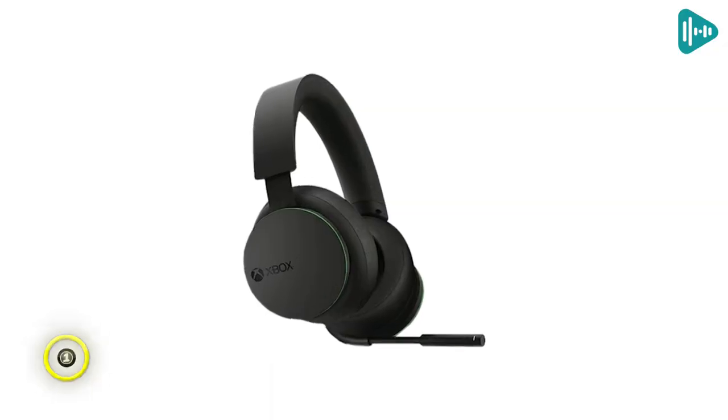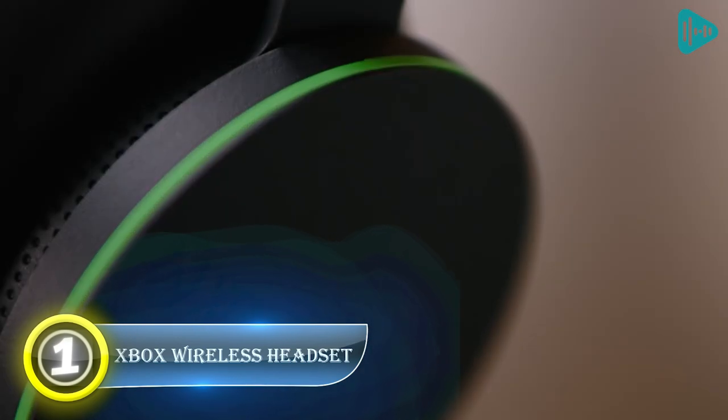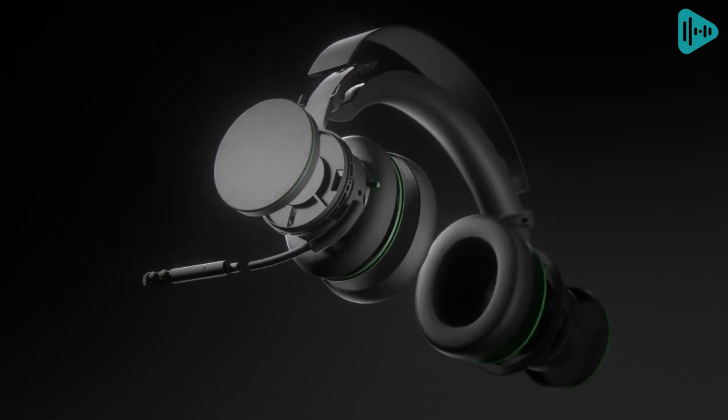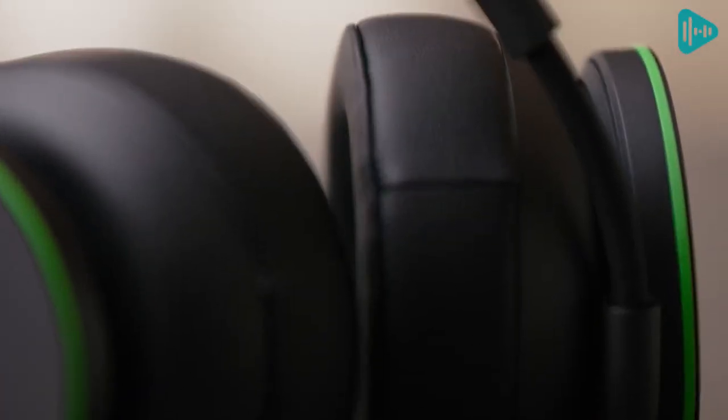Number 1: Xbox Wireless Headset. It's time to get excited. Xbox and Dolby have finally partnered up to create Dolby Atmos-enabled headphones specifically designed for gamers, but offering a great listening experience for anyone who loves wearing headphones.